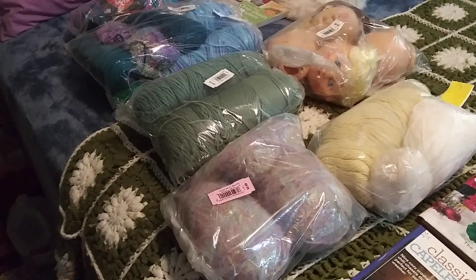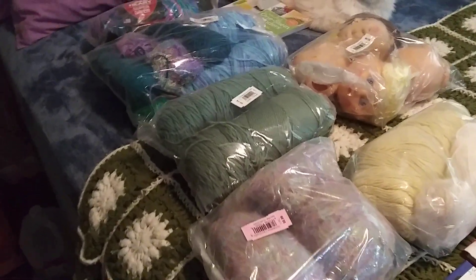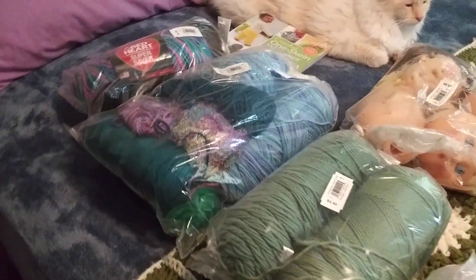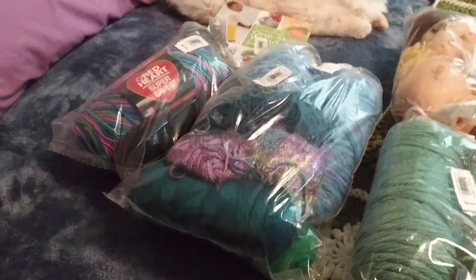Hi everybody, and welcome back to Vixen Purple's Crochet and More. I am Cheryl, your host. I just wanted to show you real quick a yarn haul that I had gotten from one of my local thrift stores.